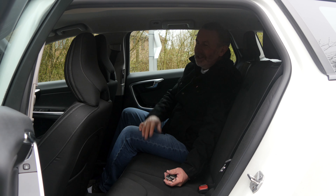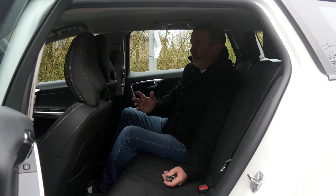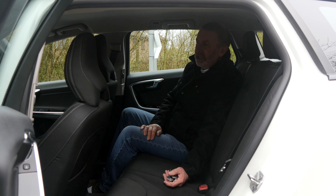Volvo invented the three-point seat belt and didn't patent it — they gave it to everybody else instead. So as you'd expect, Volvo's really really well built. One of my favourite cars really. Perhaps the styling used to be a bit old-fashioned, but now it's just as nice as any other car.